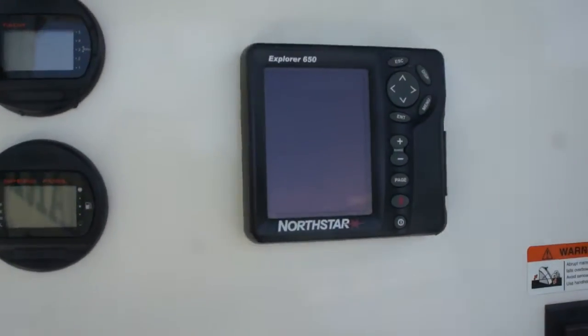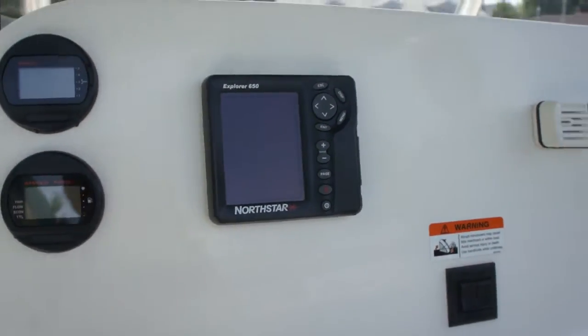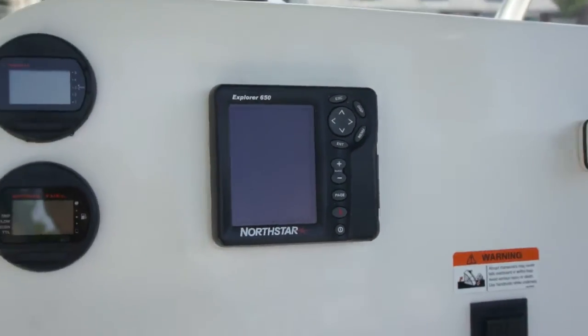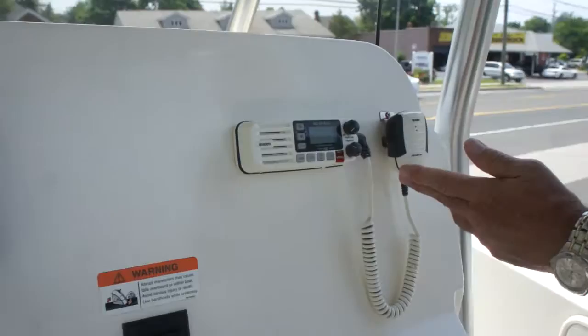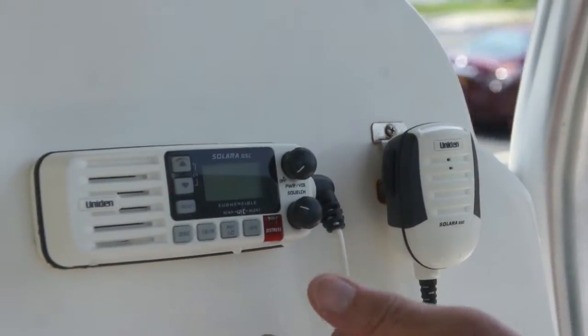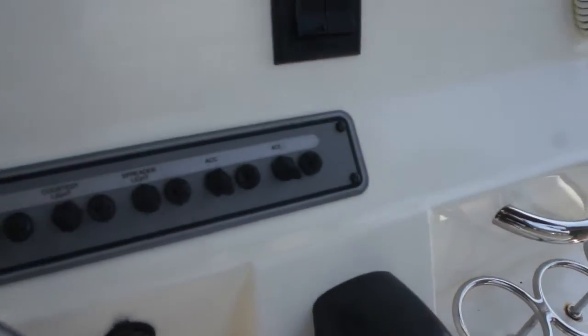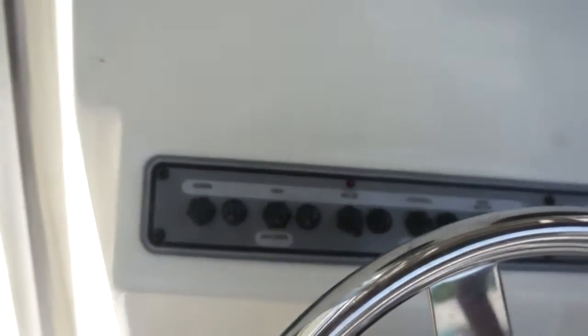We've got a North Star 650 Explorer — does depth finding and charting. It's excellent; I worked with it all year. You've got your Coast Guard radio, distress signal, weather — all on here. Courtesy lights and a spread of light in the back, which is great for night fishing.